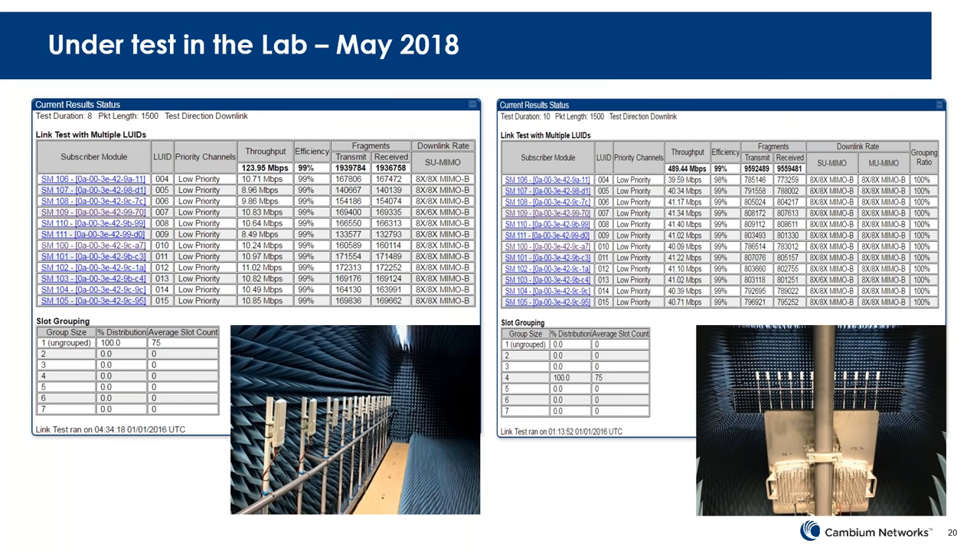Just to show a bit about the performance: on the left is non-MU-MIMO mode in a 20 MHz channel, showing about 125 Mbps of throughput, which is pretty normal. On the right side we turn on multi-user MIMO and we're at almost 500 Mbps — about four times that. It's exactly doing what it's supposed to do when talking to four subscribers at once. This is a lab scenario and best case, but it shows what the product is capable of.